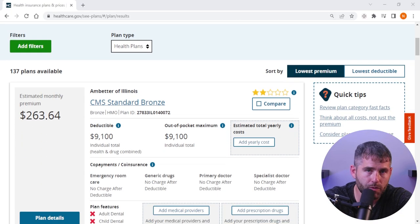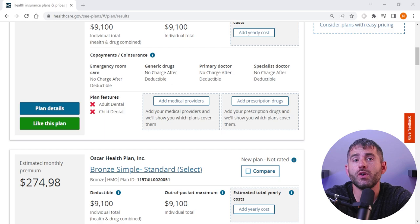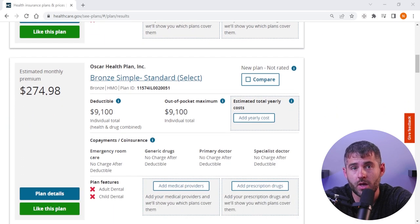Insurers cannot impose annual or lifetime limits on coverage, and they must offer a minimum level of coverage to ensure that you have access to essential healthcare services. Insurers that take part in the ACA marketplace must also offer a network of healthcare providers that meet certain standards for quality and accessibility. If you have a preferred doctor or hospital that's not on your plan's network, you may still be able to see them at a discount by paying slightly higher out-of-pocket costs.